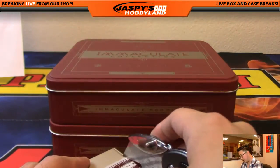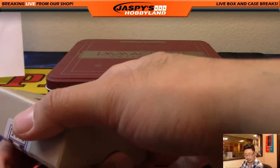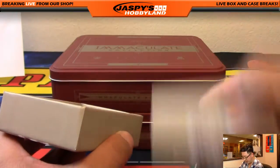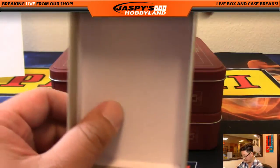Now, since we are at the last box, I'm looking at the time. I think we do have time to squeeze in one more break if you'd like. Check jazbeeshobbyland.com, see what you want to do — want to rally around for next. We've had a great week of Immaculate. We can call it a night after this.